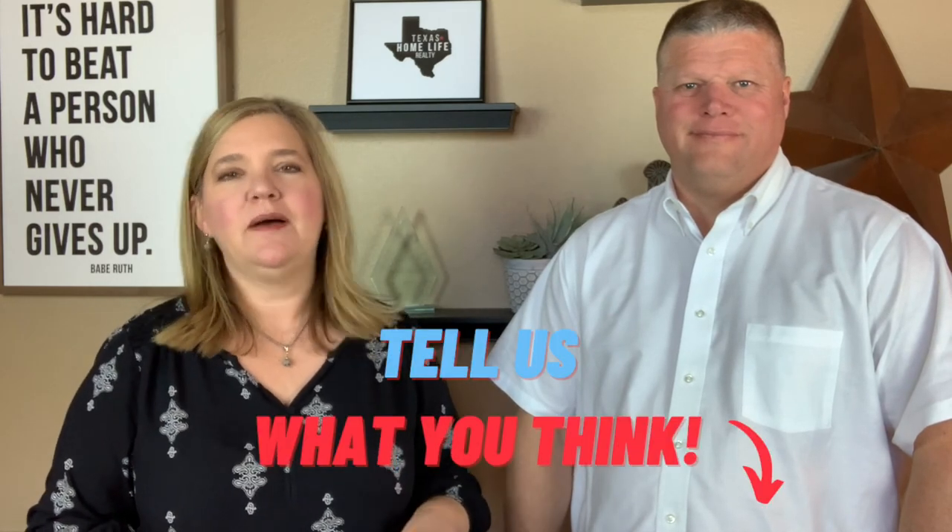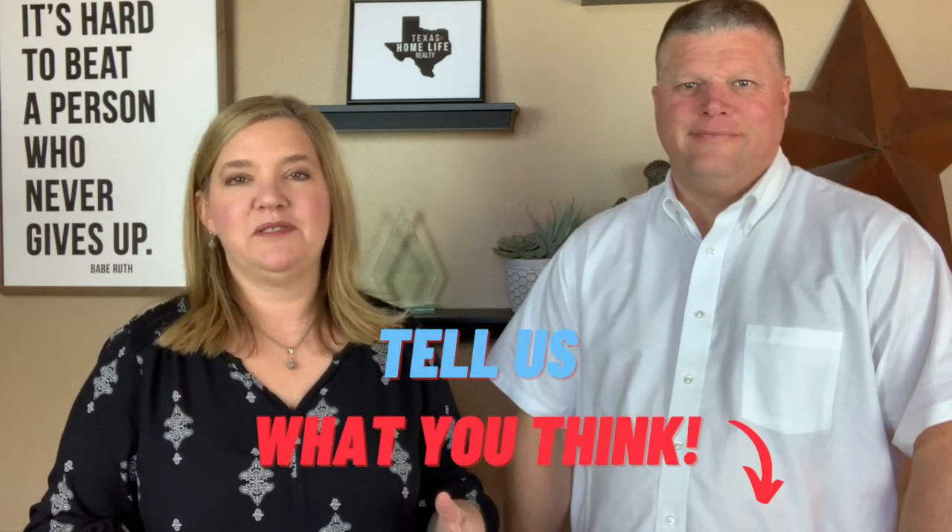We're Brett and Molly Chance of Texas Home Life Realty, and we love helping people find the right Dallas suburb to live in. As we take you on this tour of Lakeside, be sure and drop your comments below. Tell us what you think about this place, and stay tuned to the end when we talk about what the home prices are in the area. Let's go take a look.